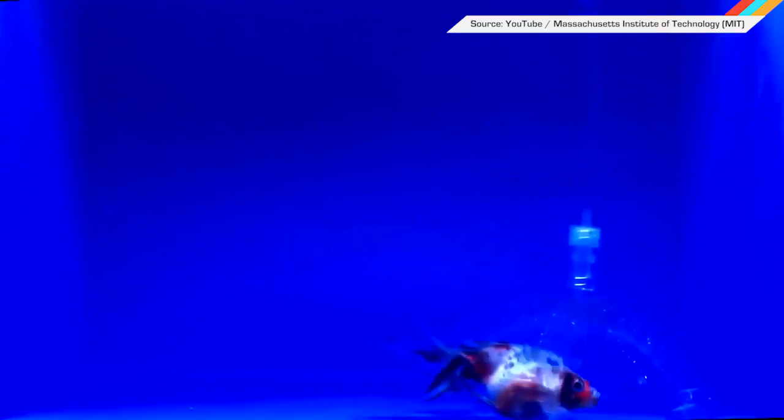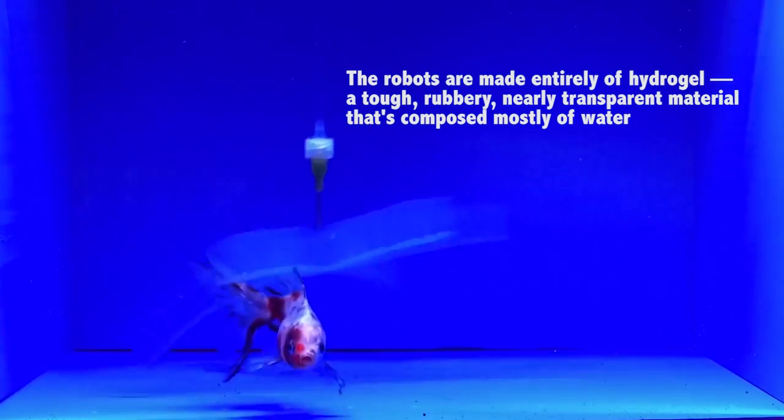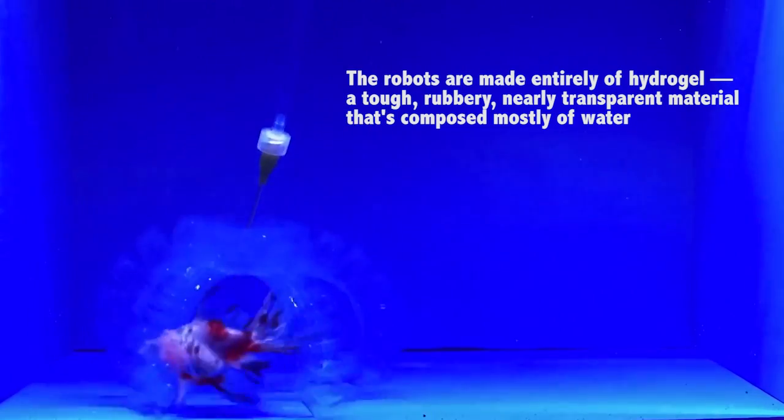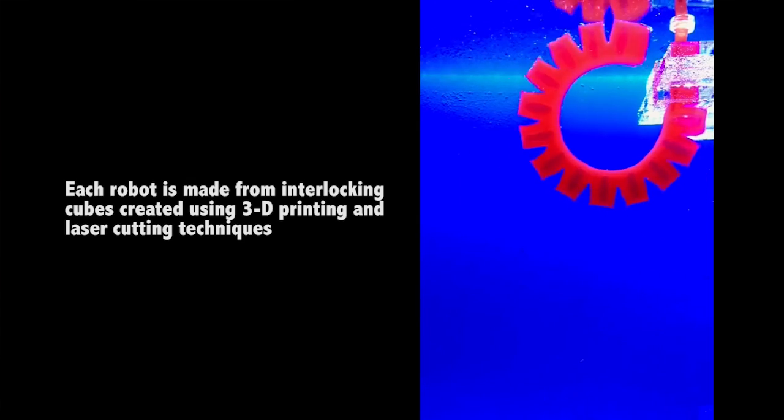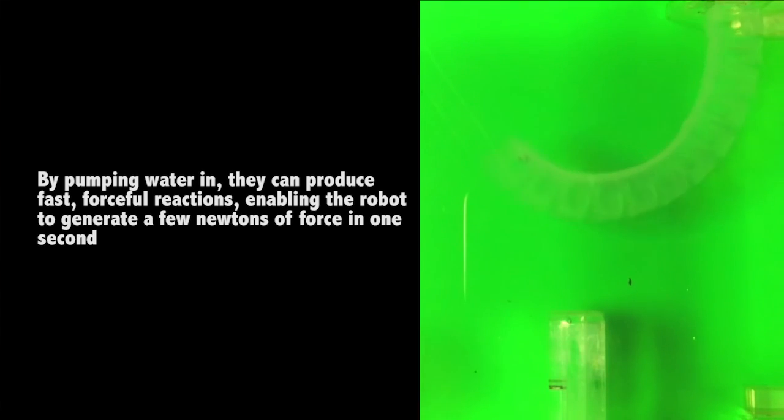A team of researchers from MIT's Soft Active Materials Lab have put a novel spin on the classic arcade claw game. Instead of prizes, the quarry is unsuspecting goldfish, and instead of a mechanical claw, they're using a soft robot made of Hydrogel. Hydrogel is a tough, flexible material that consists almost entirely of water and is nearly invisible when submerged. The gripper opens and closes by pumping water in and out of a series of chambers.